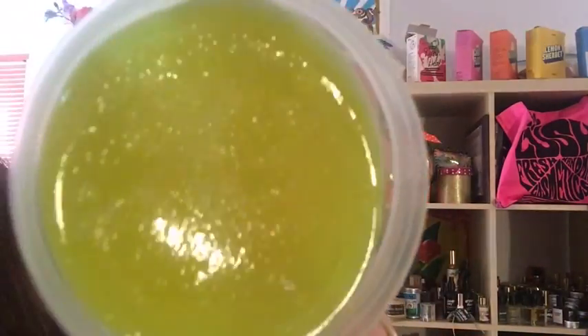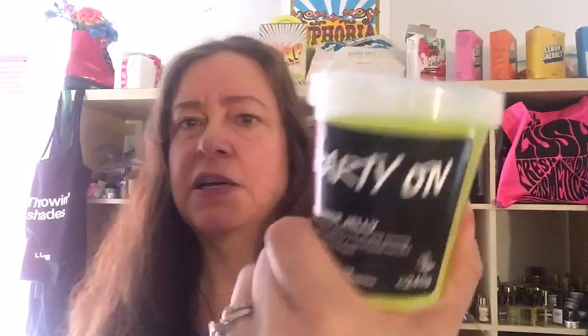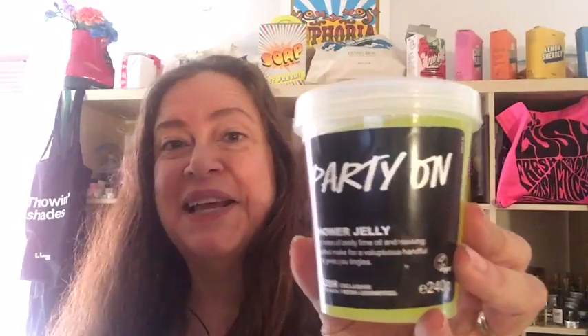It's like a nuclear yellow-green color. It doesn't have any sparkle in it. I don't have a demo video of Party On Jelly, which is odd because I have demo videos of about 30 or 40 Lush jellies, but not one of Party On. Shower jelly is an alternative to soap or bubble bath. Party On Shower Jelly is going to be £7.95, which works out to $10.43.